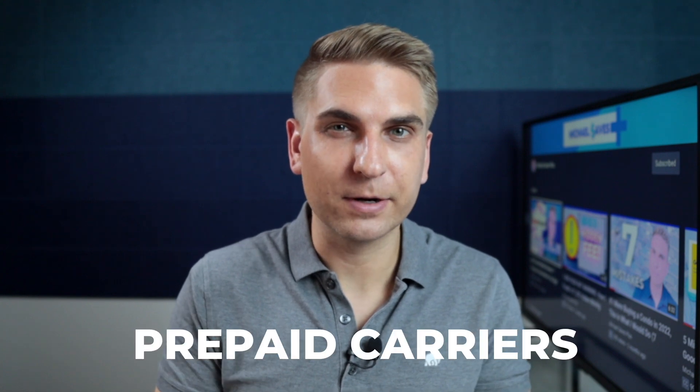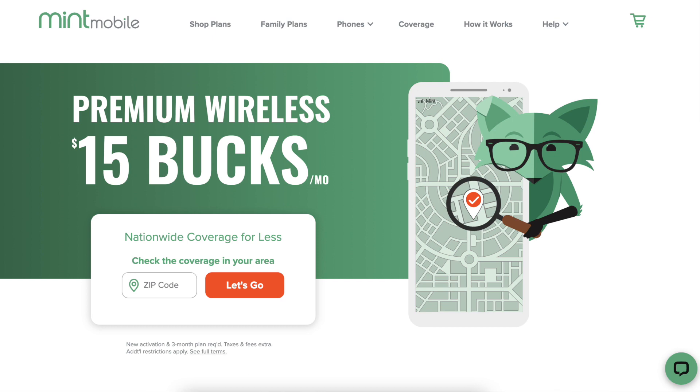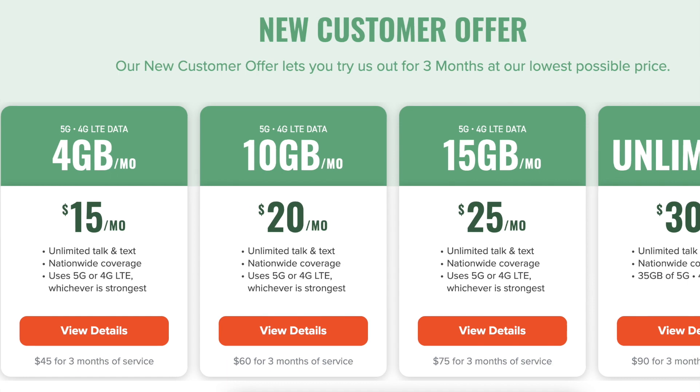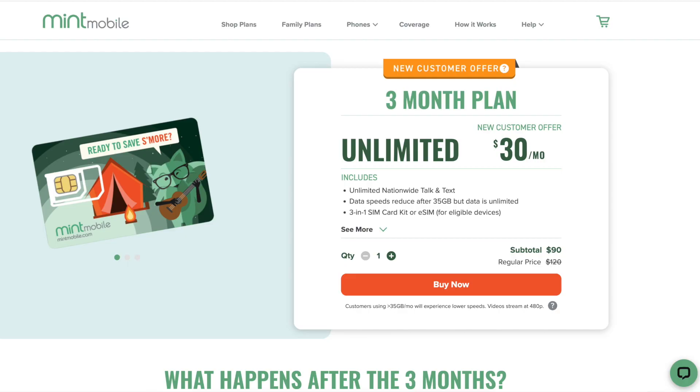Number two: multi-month plans can offer big savings. Most of the cheap cell phone service providers I've tested are prepaid carriers, meaning you pay for your service in advance. Monthly plans are most common, but multi-month plans may also be worth considering. One of my favorites is from Mint Mobile, which runs on T-Mobile's network.